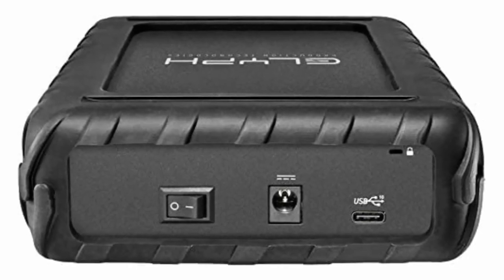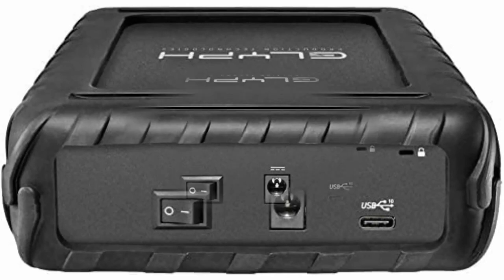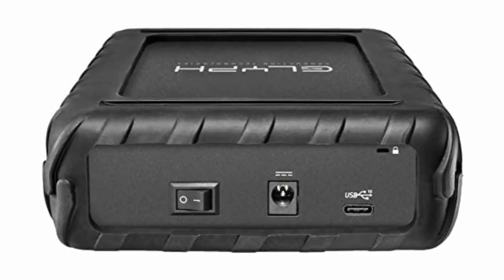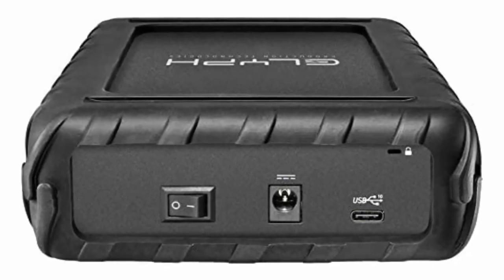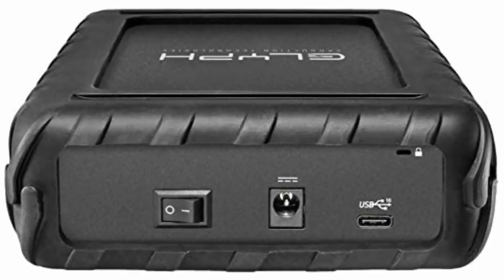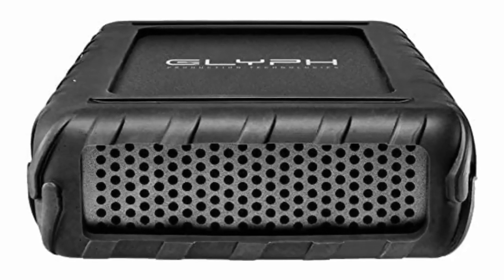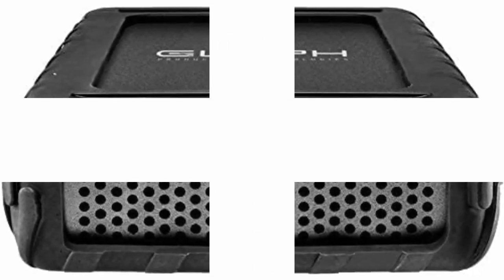Transfer rate up to 220 MB per second. 3-year hardware coverage, 2-year Level 1 data recovery, 1-year advance replacement. Compatible with Mac OS X 10.4 and above, and Windows XP and above. Formatted for Mac, compatible with Windows. Included in the box: Black Box Pro external hard drive, rugged rubber outer shell, USB-C to USB-C 3.1 cable, USB-C to USB 3.0/2.0 cable, and external power adapter.